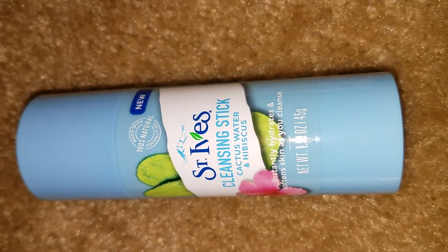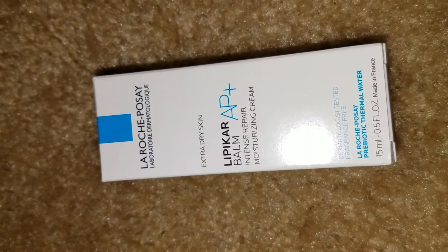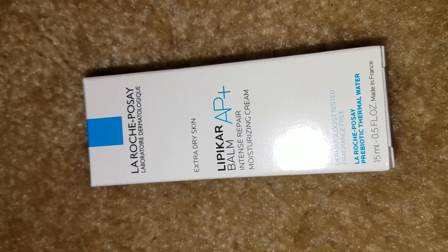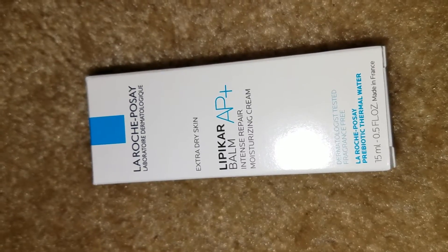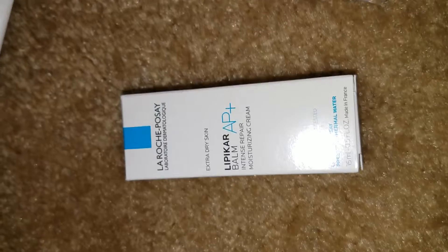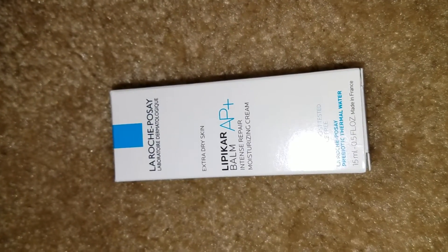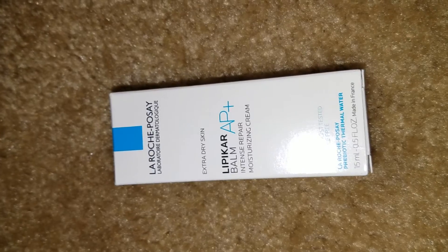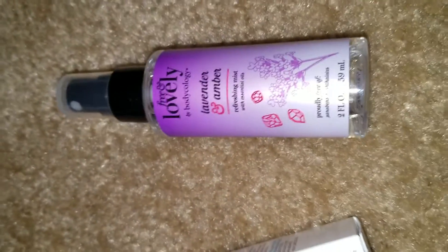Next, from La Roche-Posay, it's an intense repair lip cream for extra dry skin. The name brand is pretty good — I have multiple products from this brand and I like them, so I'm sure I'll like this as well.